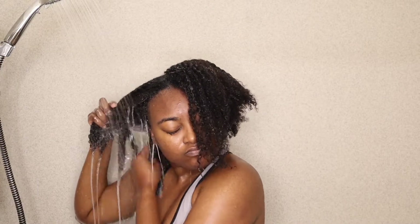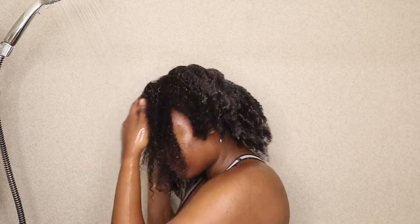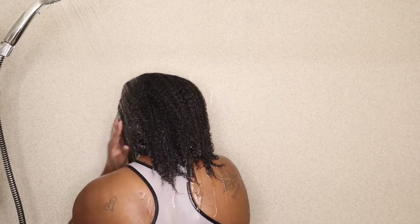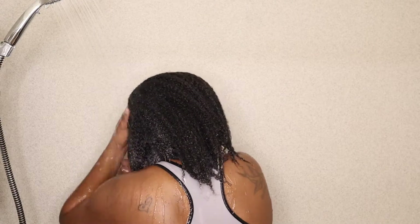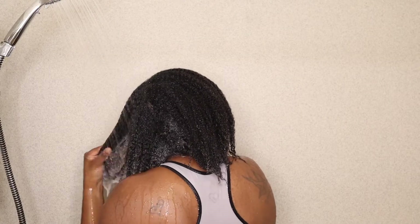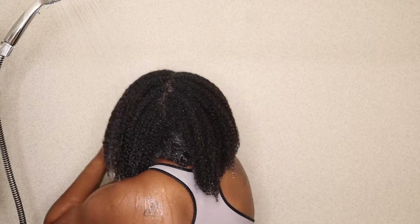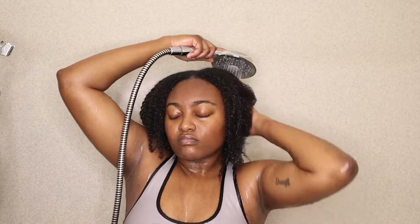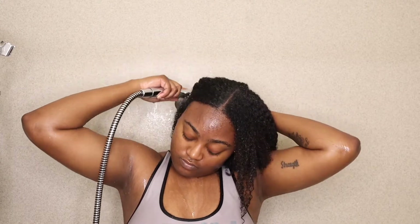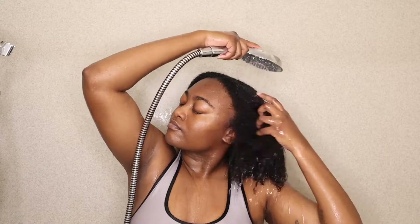As I was rinsing out my hair, my hair was not tangled at all and it was actually really easy for me to run my hands through it, and my hair felt very moisturized. I want to make sure I get all the product out before my hair is ready to be conditioned, so I just use my shower head and go all through my hair to make sure all of the shampoo is rinsed out.